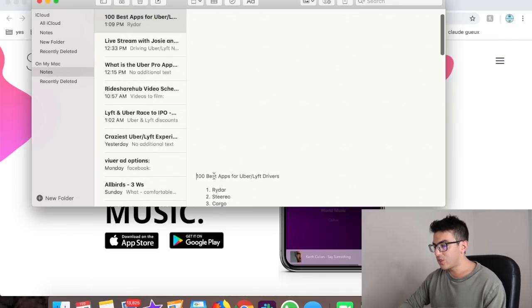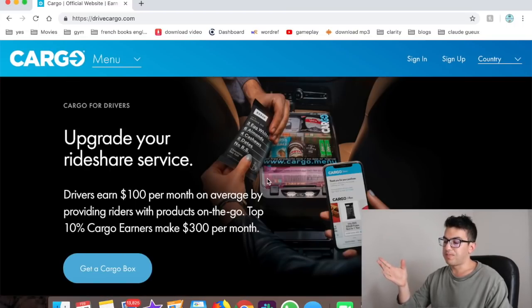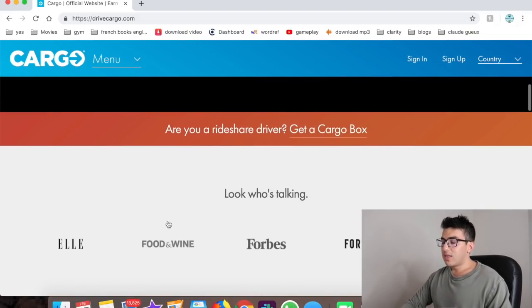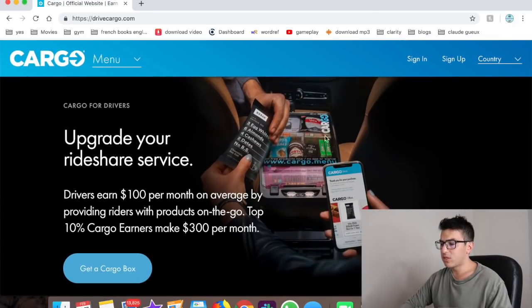Number three is Cargo. Cargo sends you a free box of food, snacks, and even a charging cable. Top ten percent of Cargo earners make around three hundred bucks per month; part-time drivers probably make around a hundred. They recently launched a new cooler you can put in your trunk or front seat. Instead of buying snacks yourself for passengers — like waters, mints, or gum — Cargo does it all for you. Some items are even free for passengers, functioning as advertising for partner companies.